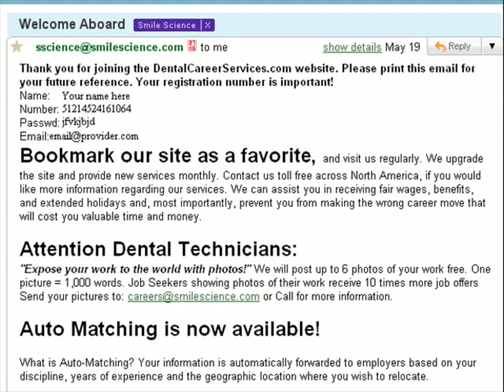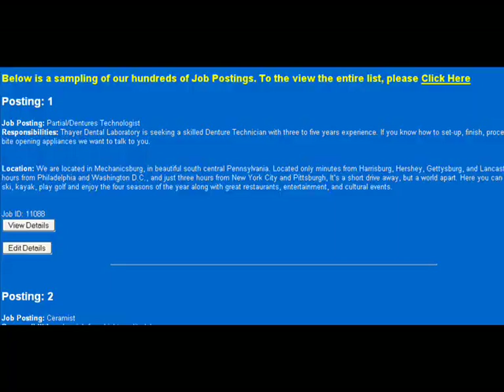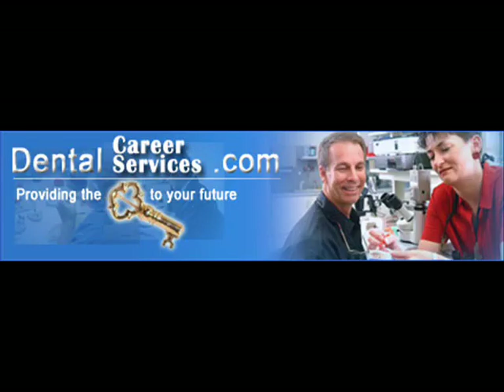We will then email you with a code, which you'll be able to log in with. After logging in, you can choose four different ways to search, to make your search simple and easier for you. Thank you for joining our website.